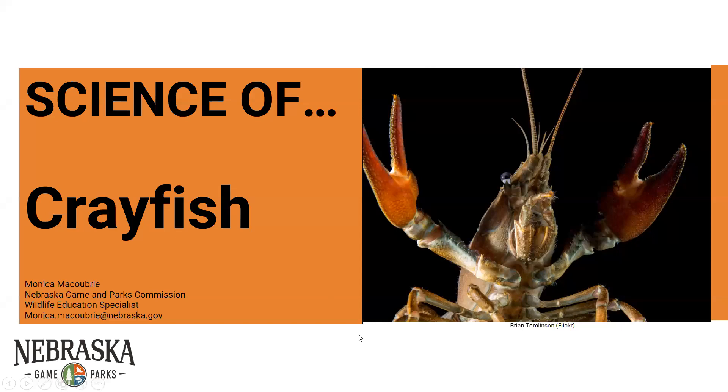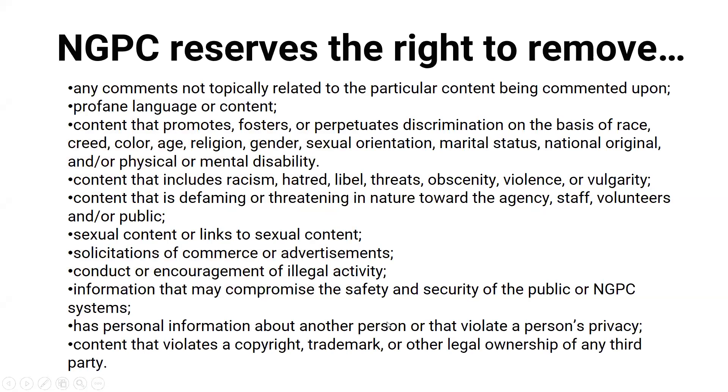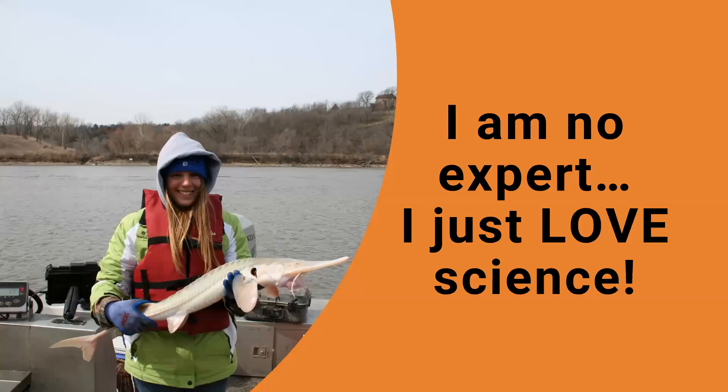Hopefully everyone sees the big view. We're going to be talking about crayfish today and we have a lot to cover. If you've been on the Science virtual program before, you know I absolutely want you to ask questions. Please feel free to put them in the chat and I'll get to them as soon as I can. We'll have a question-and-answer session at the end, so please keep everything relevant and be nice to everybody.